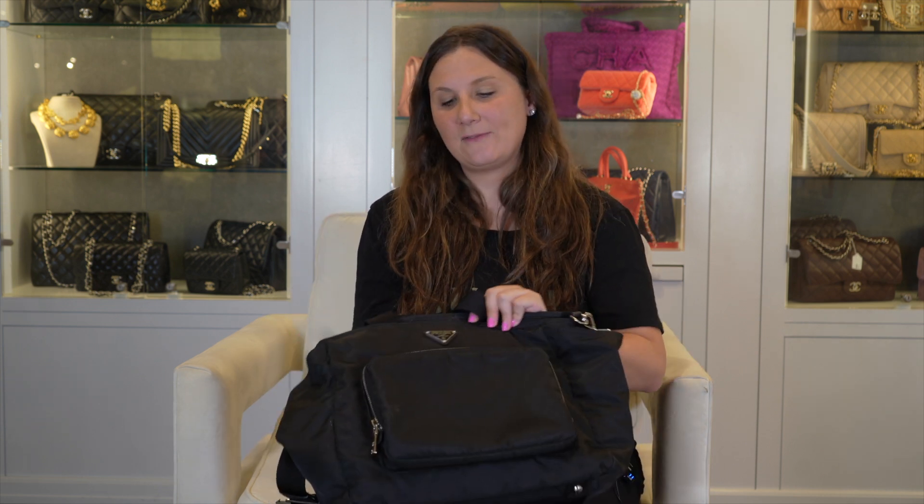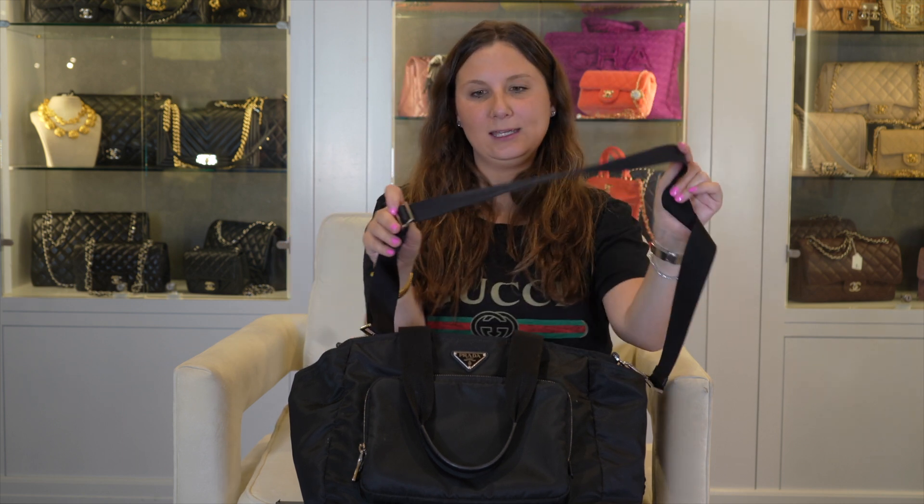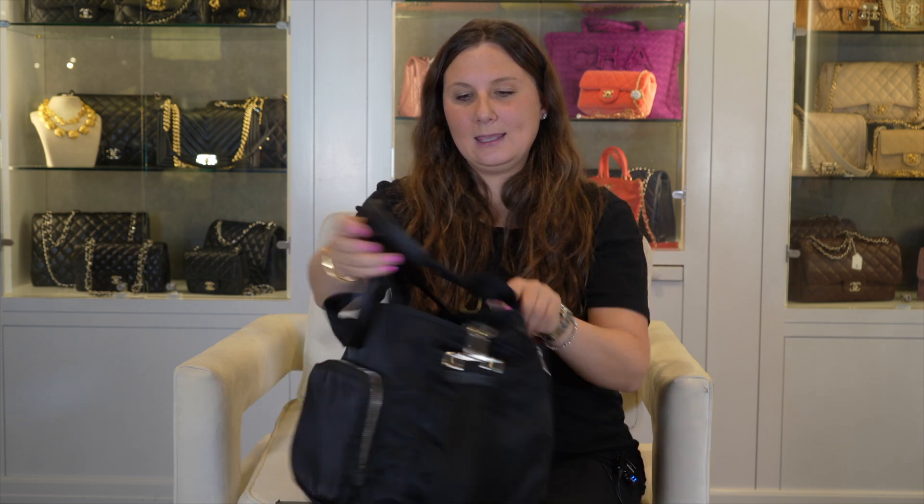My favorite baby bag is the Prada. It's nylon, so everything is super wipeable — you can have spit up, you can have chalk, it doesn't really matter, you just wipe it. Also, what's great about the nylon is it's super lightweight. You also get this Prada strap, which you can use on any bag, really, but it's nice to be able to cross body and put the weight over your shoulder. It comes with tons of compartments: you have the front, you have the side, you have the back, and then a bunch of compartments on the inside.